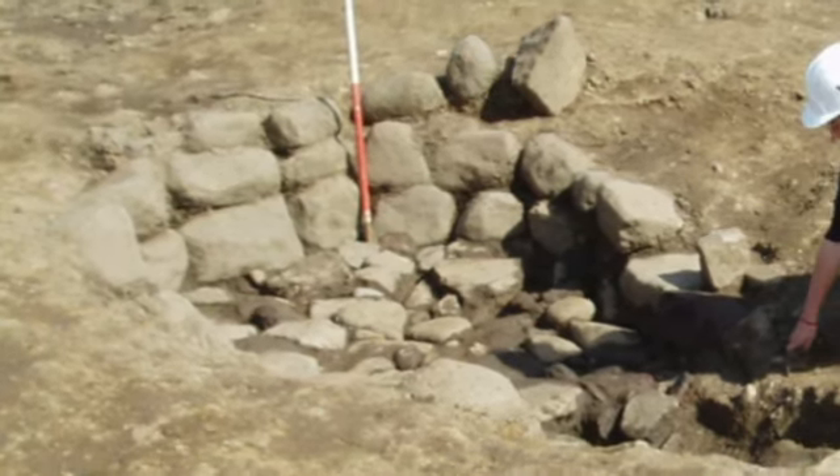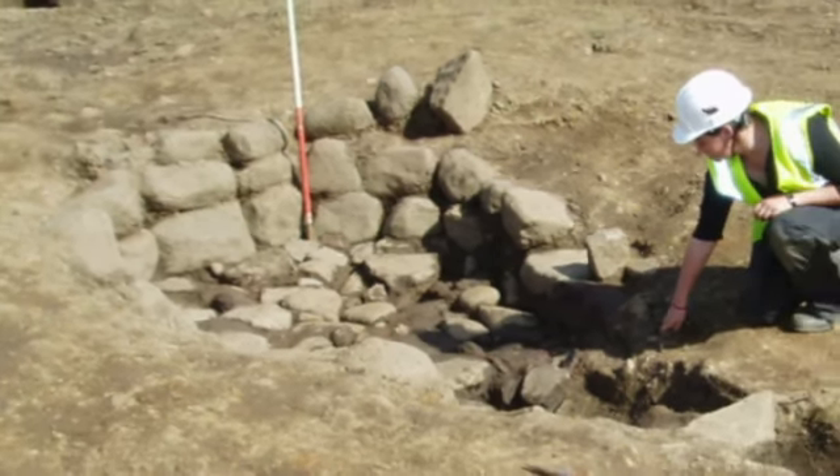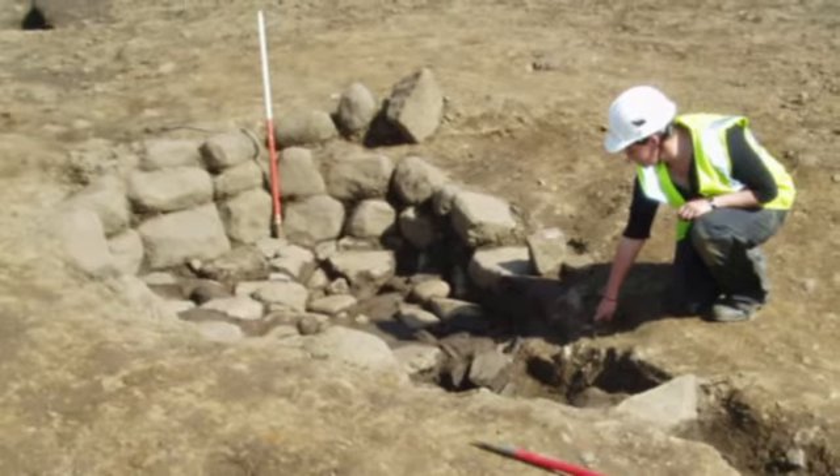In that site, prehistoric remains — possibly Neolithic — hut circles, palisaded enclosures, pits, post holes, possible kilns. So quite a range of material, suggesting possible different phases of occupation and different dates of occupation.